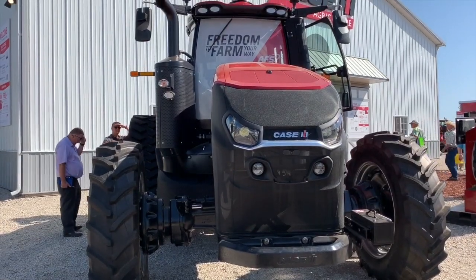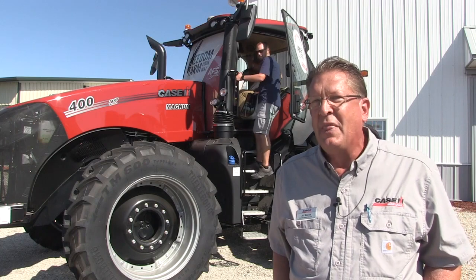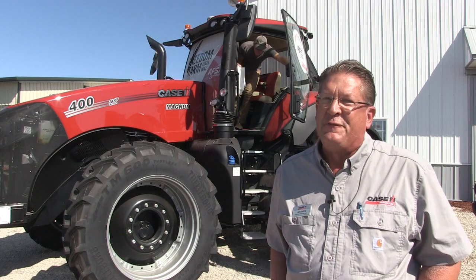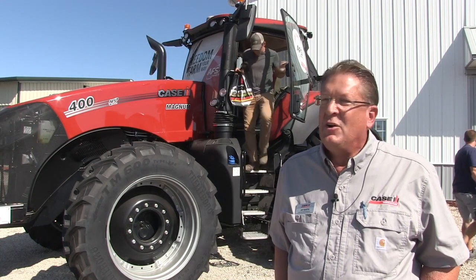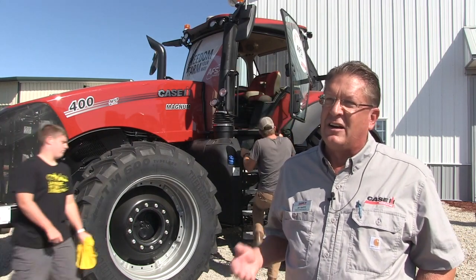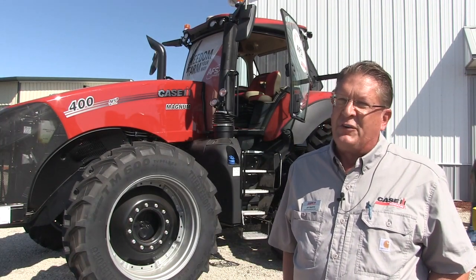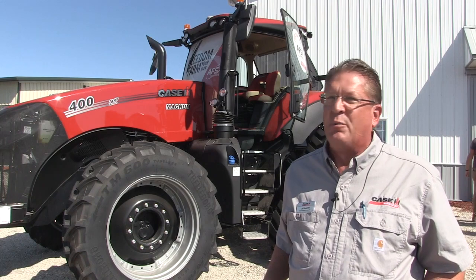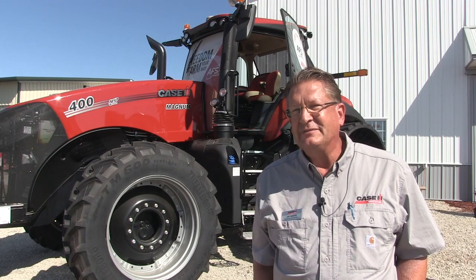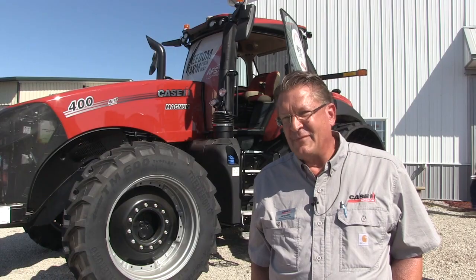Final point — styling. There's a new look here, especially that grill. The grill is one of the key signature points of the new AFS Connect Magnum. Not only does it look different, but the functionality from the lighting package — with 100 LED lights — really gives customers, especially those operating at night, an advantage and a level of comfort they've never had before by being able to see everything in front of them. Thanks for taking the time, Jay. My pleasure.